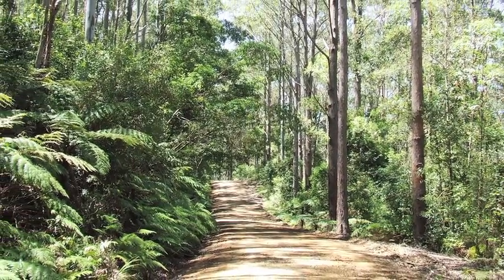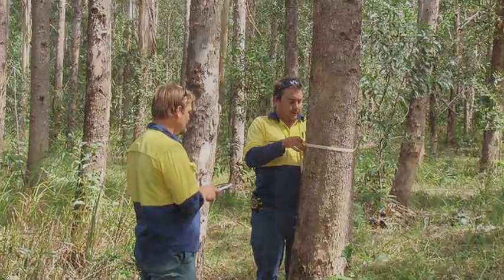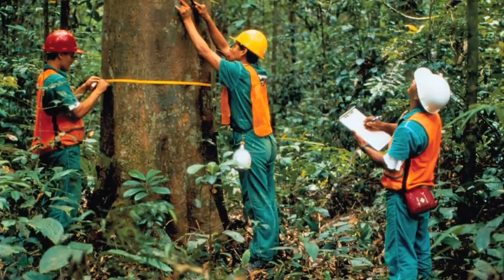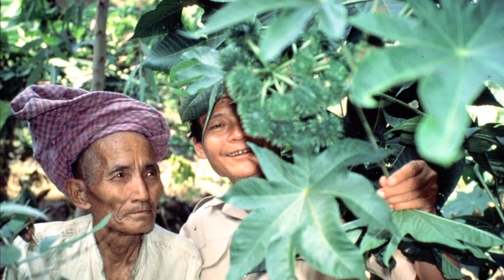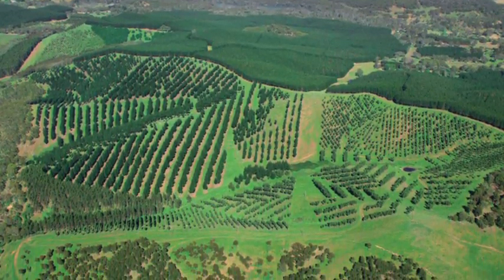Our contribution to climate change mitigation through forest management can come about in three main ways. By conserving and managing existing forests, we can protect and maintain the carbon already locked up in them. By tackling the causes of deforestation, we can reduce the rate and amount of loss of forest cover.